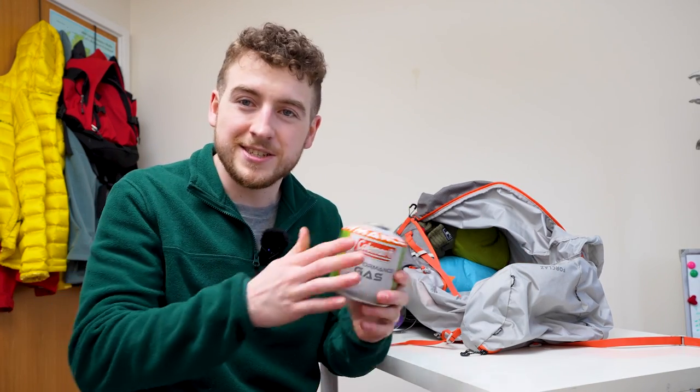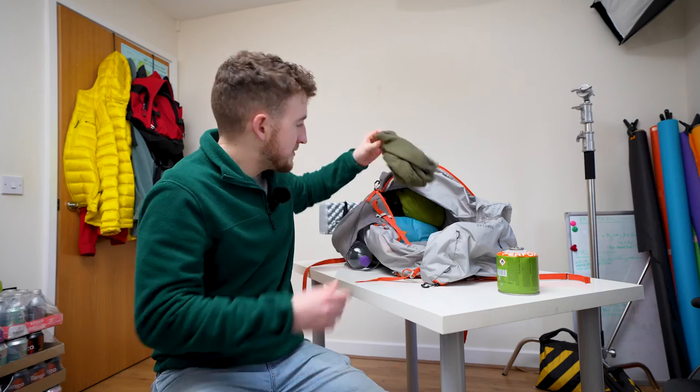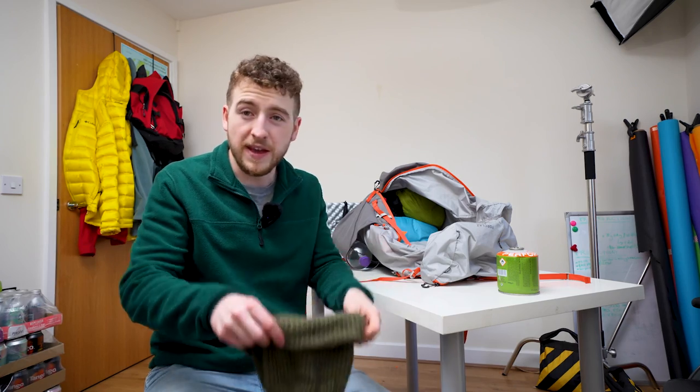Next up, a gas canister — I got this from Mountain Warehouse a while ago. I just use this for the Jetboil. I've got a North Face beanie — these are like my absolute favourite beanies. I've got a green one for myself and I have a black one as well. That black one was supposed to be for Chloe, my girlfriend, but I have just not given it to her after borrowing it for a trip a few months ago. Sorry, Chloe.